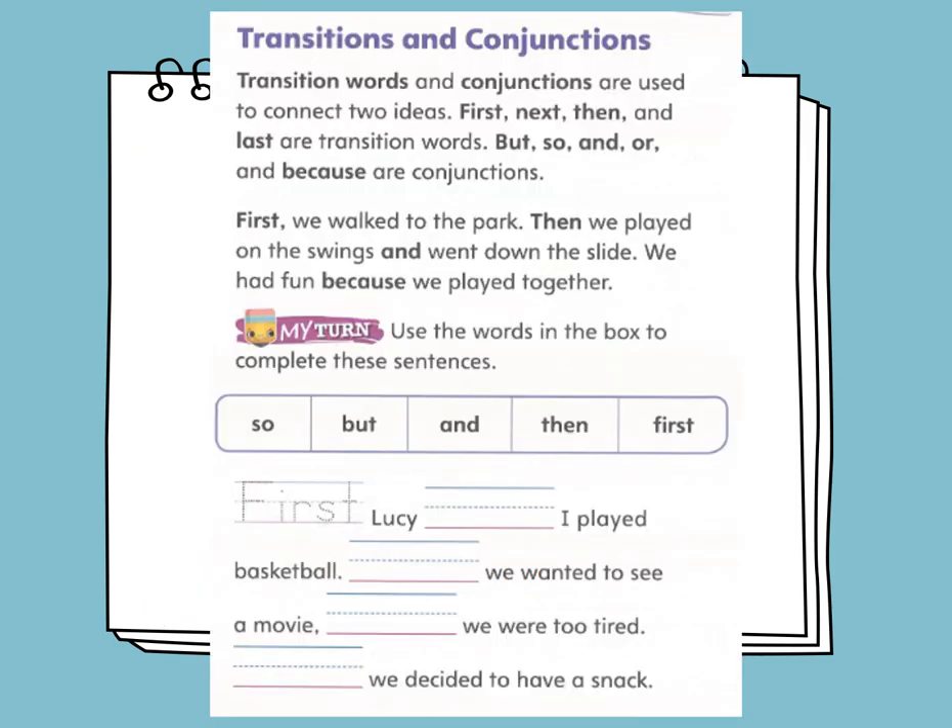In grammar, we'll be learning about transitions and conjunctions. Transition words and conjunctions are used to connect two ideas. First, next, then, and last are transition words. But, so, and, or, and because are conjunctions. For example: First, we walked to the park, then we played on the swings and went down the slide. We had fun because we played together.